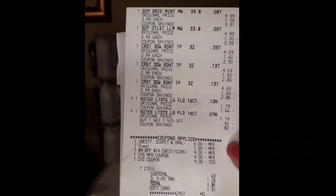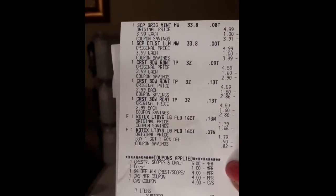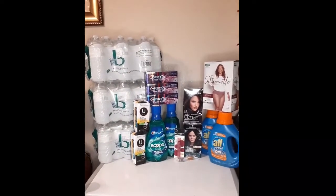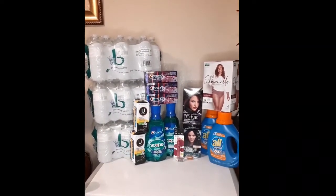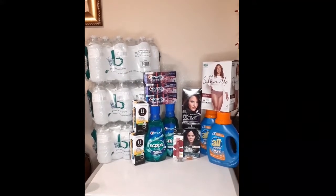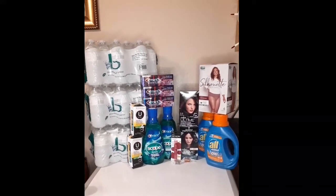You can see my digitals were applied there. My subtotal came out to 63 cents, and I put that on a Fetch gift card. I ended up getting eleven dollars in extra bucks back — two dollars for the U by Kotex, five dollars for the Crest toothpaste, and four dollars for the mouthwash. That turned out to be a money maker — that was awesome.